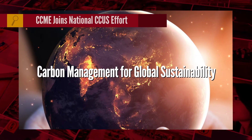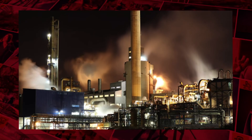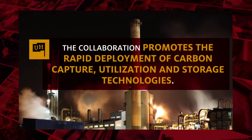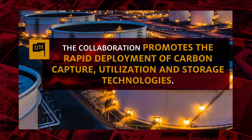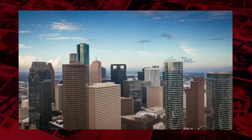A collaboration between UH's Center for Carbon Management in Energy and the Southern States Energy Board promotes the rapid deployment of carbon capture, utilization, and storage technologies crucial for reducing the energy industry's carbon footprint. Houston's presence of industry and skilled workforce make it a logical location for the work.